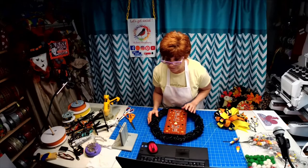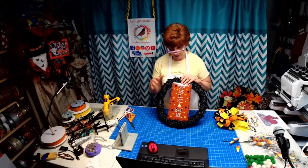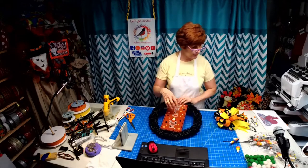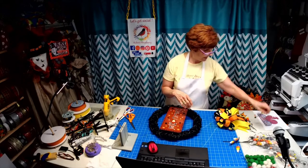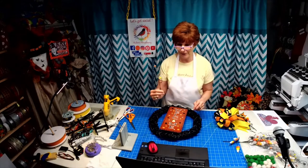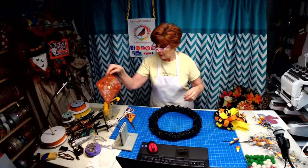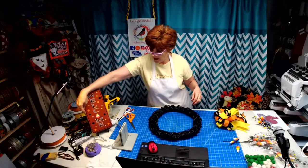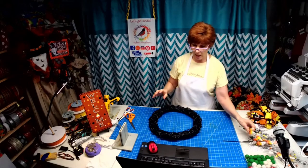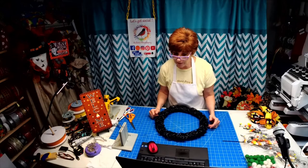We're going to be working with this wreath that I spray painted and this new sign. It says 'welcome' — I even added a lot of dots, like balls. I added all the colors that were in these picks. I get carried away sometimes with my signs. We're going to put that over there, and I am going to show you this bow.